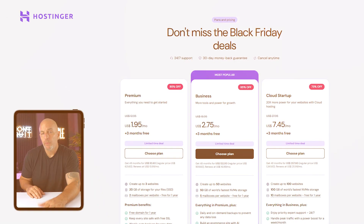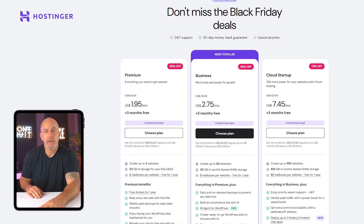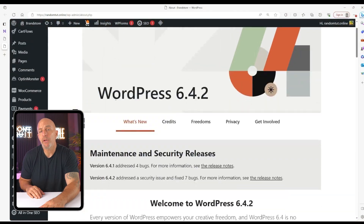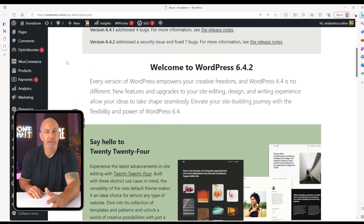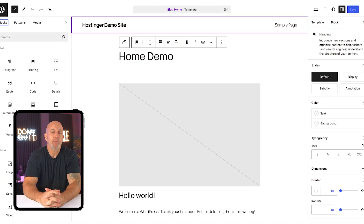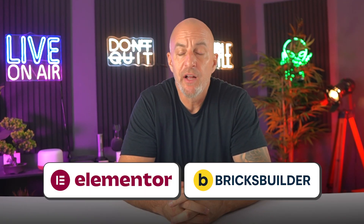Getting started with WordPress takes less time than most people expect. With a good hosting plan, you can have a basic site live within an hour. Pick a theme, add some pages, upload your images, and by the end of the weekend you'll have something that looks and feels like a real website. You don't need to know how to code — the built-in editor lets you move things around visually, and if you want even more control, builders like Elementor or Bricks give you a full drag-and-drop layout system. Just take it one step at a time — every great website started out simple and got better with small updates over time.